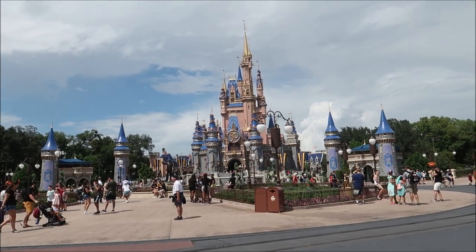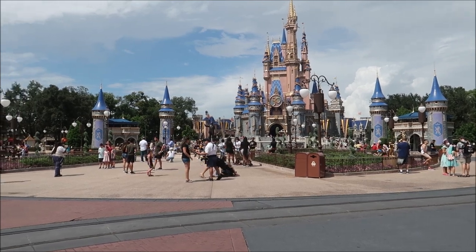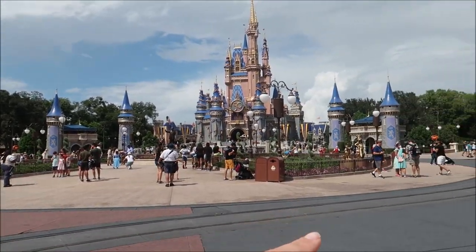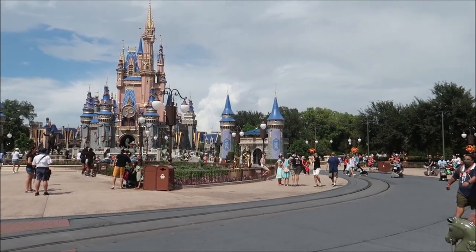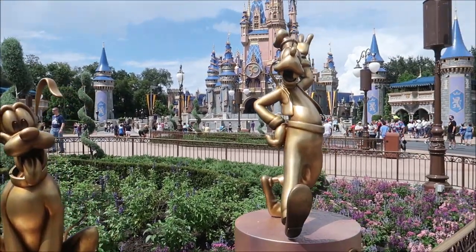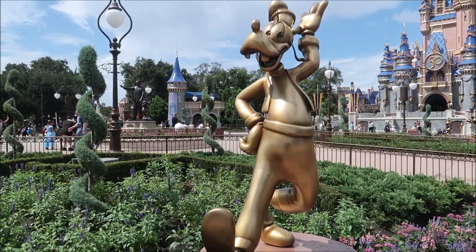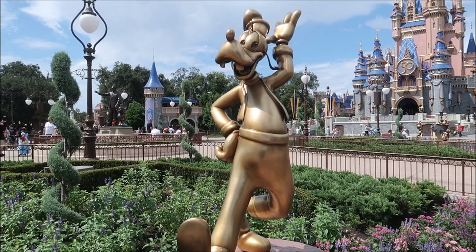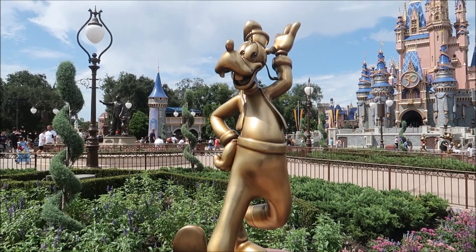After we get done with lunch at the Crystal Palace, I think we might ride some rides and just enjoy the park a little bit. I'm already seeing a lot of the statues and I love them. I'm looking at Goofy right now — we've got Pluto and the Goof, and I love the way he's standing. Honestly, Goofy might be my favorite character. He's just so funny; he cracks me up every time. The statue is cracking me up just looking at him because he's just so Goofy.